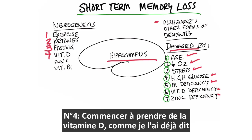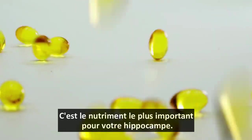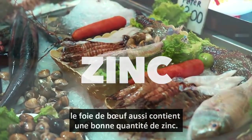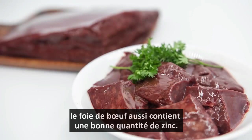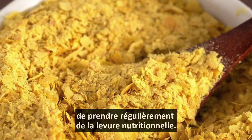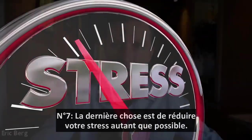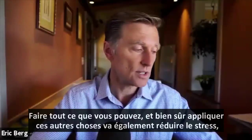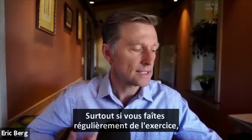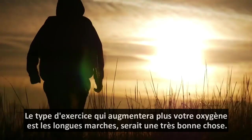Next, start taking vitamin D. As I said before, vitamin D is the most important nutrient for your hippocampus. Also start consuming food high in zinc — that would be all the shellfish. Beef liver also has a good amount of zinc in it. And taking more B1 is very vital — I would recommend taking nutritional yeast on a regular basis. The last thing is to decrease your stress as much as possible, and applying these other things will also reduce stress, especially if you do regular consistent exercise. Long walks would be a really good thing.